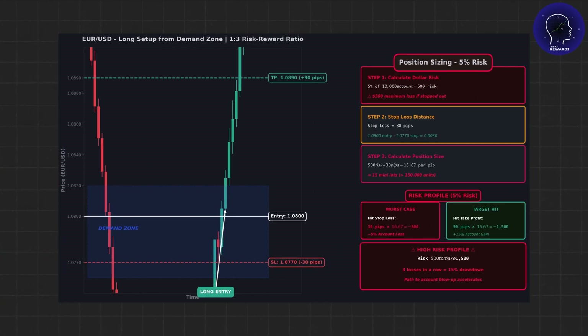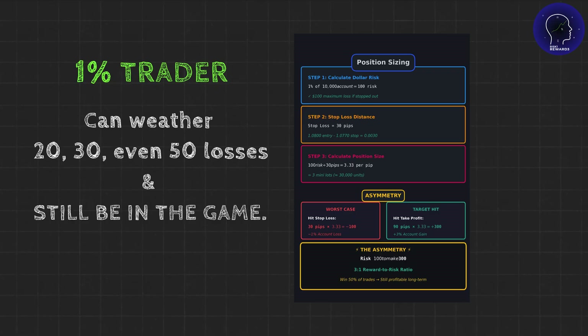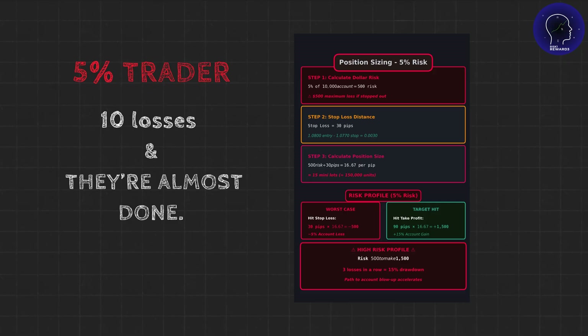Now let's compare this to a trader risking 5%. They'd risk $500 on the same trade. If they lose, they're down 5%. And if they hit 3 or 4 losses in a row, they're in serious trouble. The difference? The 1% trader can weather 20, 30, even 50 losses and still be in the game. The 5% trader? 10 losses and they're almost done.